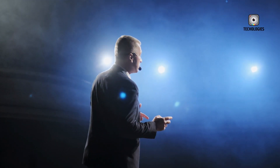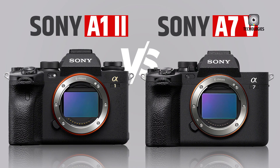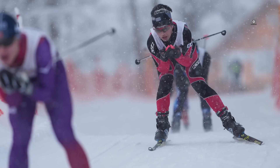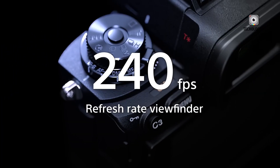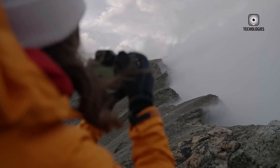Sony's November event has sparked excitement in the photography world with rumors surrounding two highly anticipated cameras, the Sony A12 and the A75. Building on the legacy of the original A1, known for its groundbreaking professional performance, and the A7 series, celebrated for its versatility, these new models promise significant advancements. Here's what we know about their features, improvements, and pricing to help you decide which might be right for you.